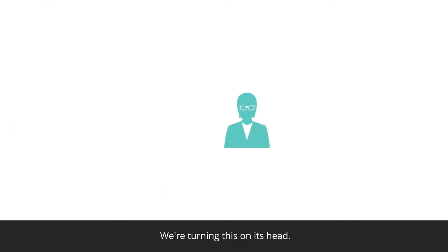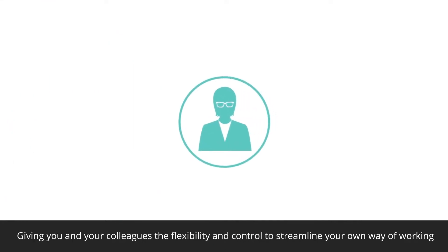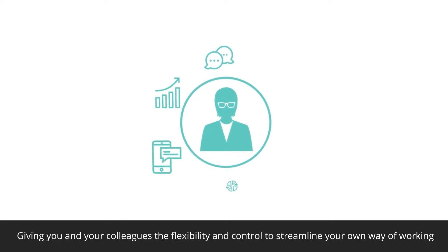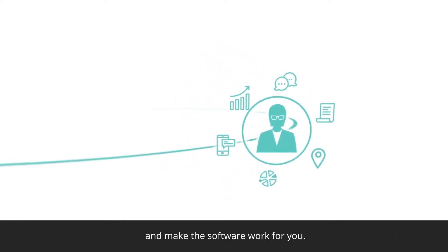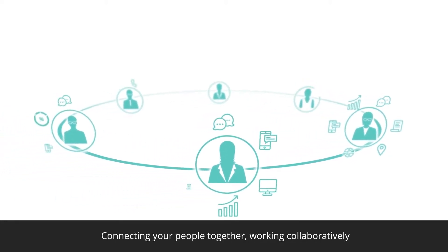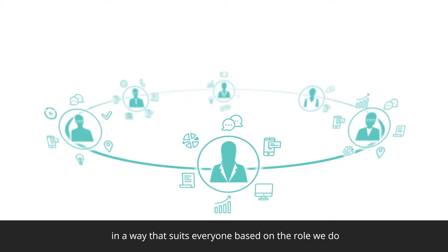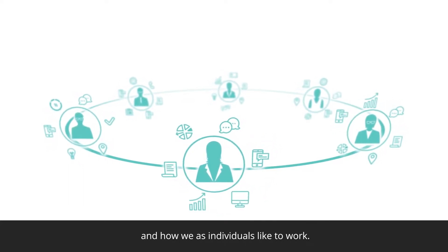We're turning this on its head. We're putting the person at the centre of the software, giving you and your colleagues the flexibility and control to streamline your own way of working and make the software work for you — connecting your people together, working collaboratively, in a way that suits everyone, based on the role we do and how we as individuals like to work.